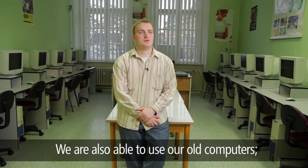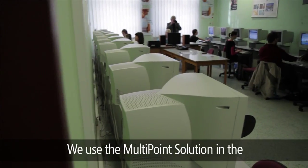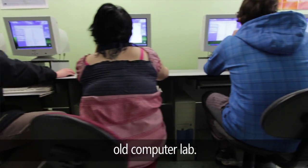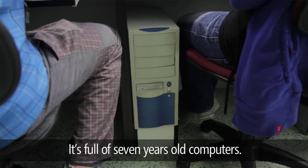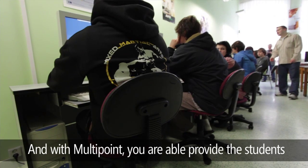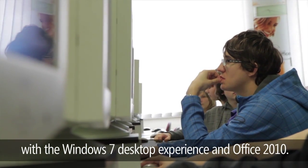We are also able to use our old computers — it's not necessary to throw them out or buy new ones. We use the Multipoint solution in the old computer lab, which is full of seven-year-old computers. With Multipoint, we are able to provide students the Windows 7 desktop experience and Office 2010.